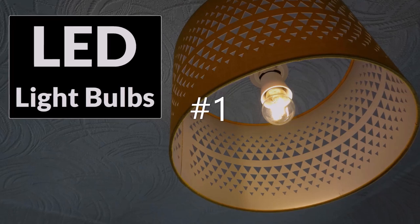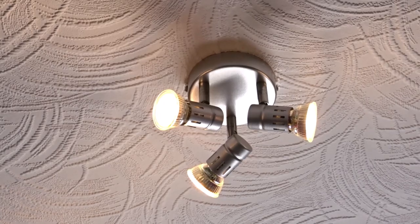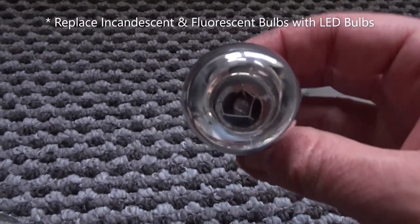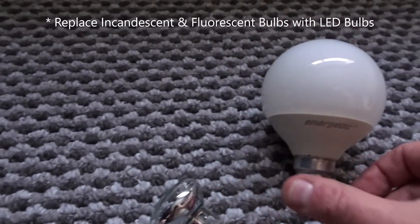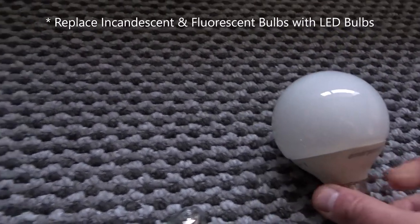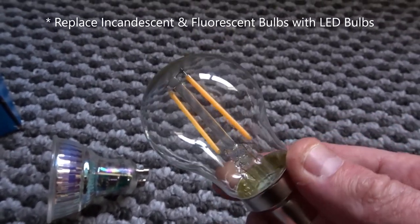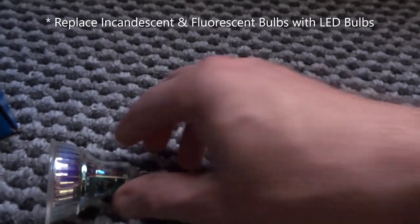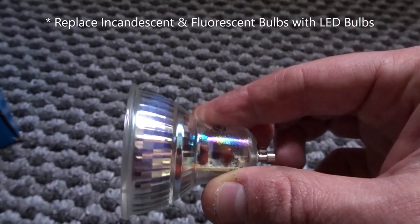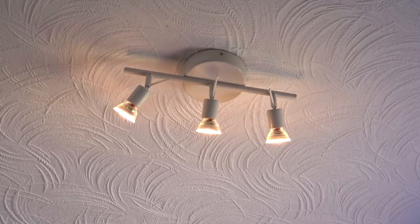At number one is LED light bulbs. I've recently upgraded all of my light bulbs to LED style light bulbs — very low energy consumption and they replace the old incandescent and fluorescent bulbs. If you have these bulbs in your home you might want to consider upgrading to LED. The technology these days is really good; these are 1.8 watts but they still offer quite a lot of brightness compared to some of the older LEDs. You'll save quite a bit throughout the winter.